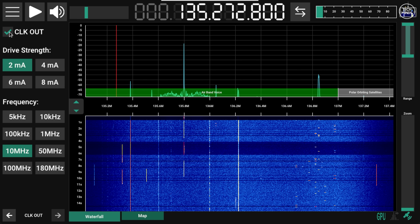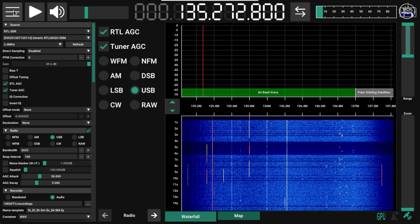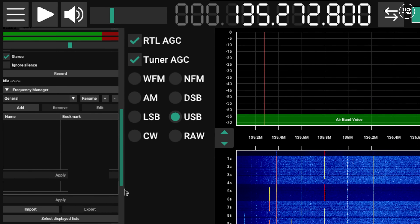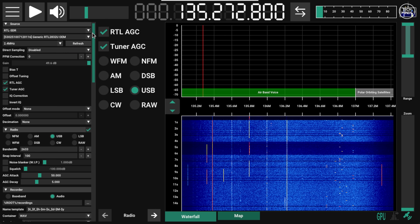While this version of SDR++ has been designed for the VU Unit, you can still access all of the controls seen in the original version of SDR++. However, you can hide these away and just use the main radio control screen.